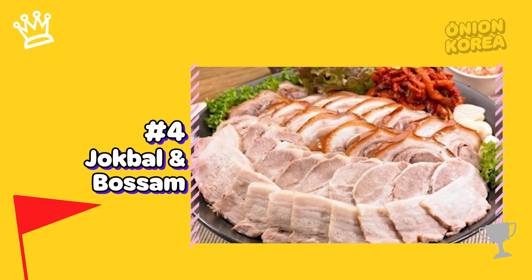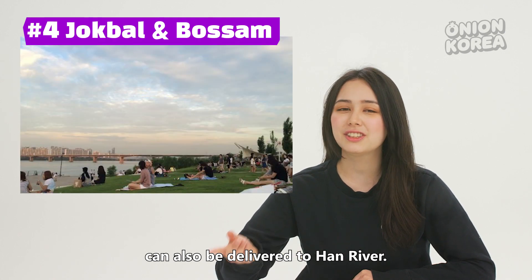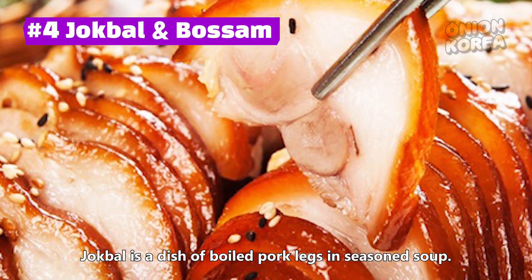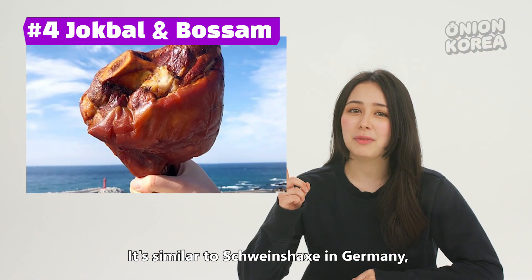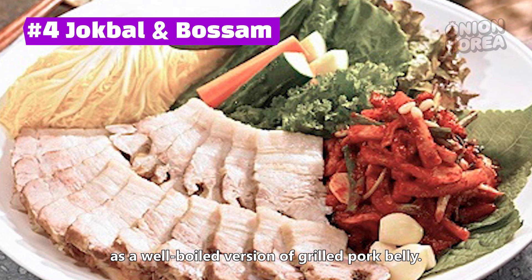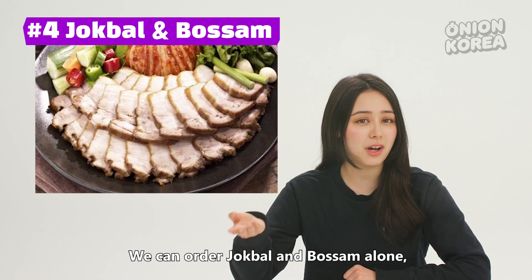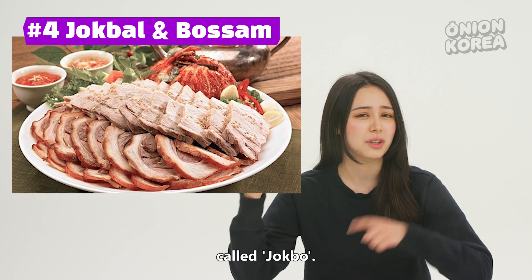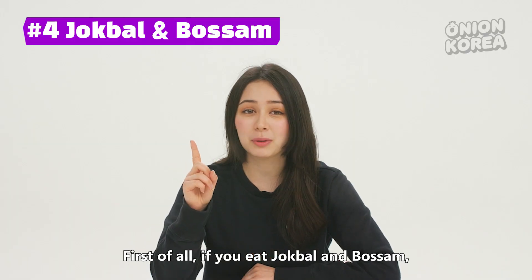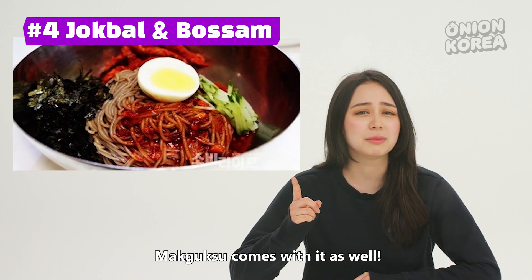Number 4 is Jokbal and Bossam — Korea's most famous late-night snack, which can also be delivered to the Han River. Since it's a late-night snack, it can be delivered until late at night. Jokbal is a dish of boiled pork legs in seasoned soup. It's similar to Schweinsachse in Germany, but Korean Jokbal is chewier and softer. Bossam is like a well-boiled version of grilled pork belly — lean and plain. We often order a combination of the two called Jokbo. A great thing is that it comes with special kimchi that cuts through the greasiness of the meat.